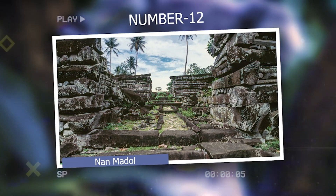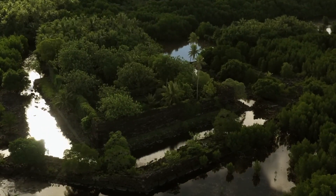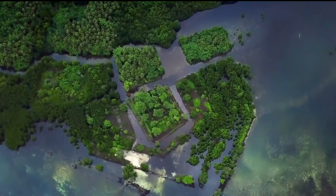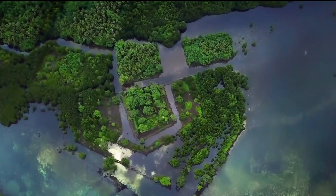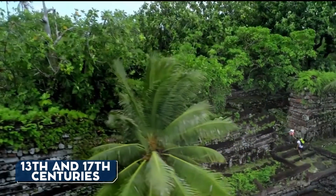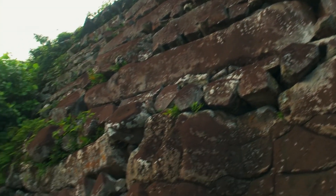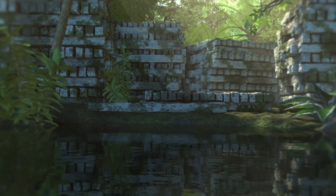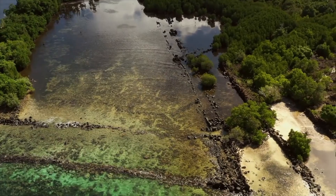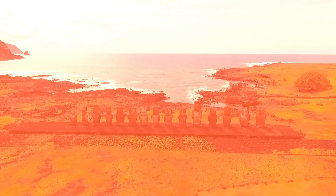Number 12: Nan Madol. Nan Madol, an intriguing archaeological site situated near Pohnpei in the Federated States of Micronesia, is often compared to Venice due to its network of artificial islands and canals spanning approximately 200 acres. The site is famous for its unique megalithic architecture, which utilized enormous basalt logs weighing up to 50 tons to construct walls, platforms, and other structures. Scholars believe the site was built between the 13th and 17th centuries CE. Local legends attribute its creation to the supernatural powers of two brothers, while others suggest it served as a ceremonial and political hub for the ancient Saudalur dynasty. The methods employed to transport and manipulate the massive basalt logs continue to baffle experts.